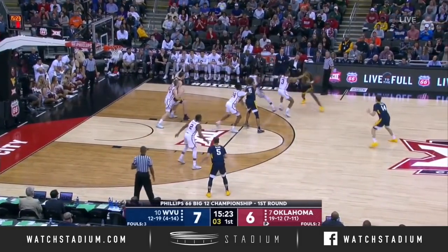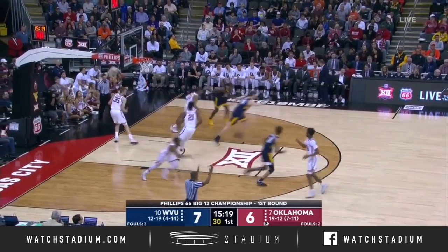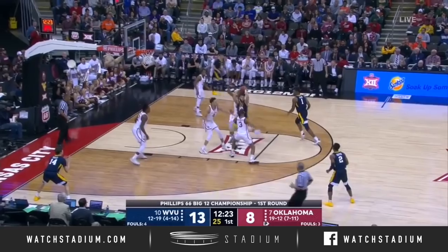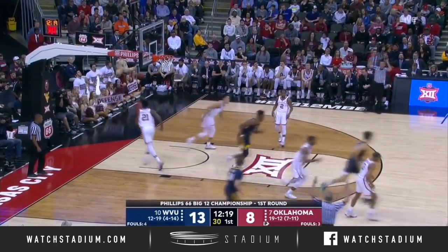By a point, Lamont West handles you. Chase Harler from deep — got it. And a big shot for him. Napper from way downtown gets that to go. Brandon Napper with a triple.